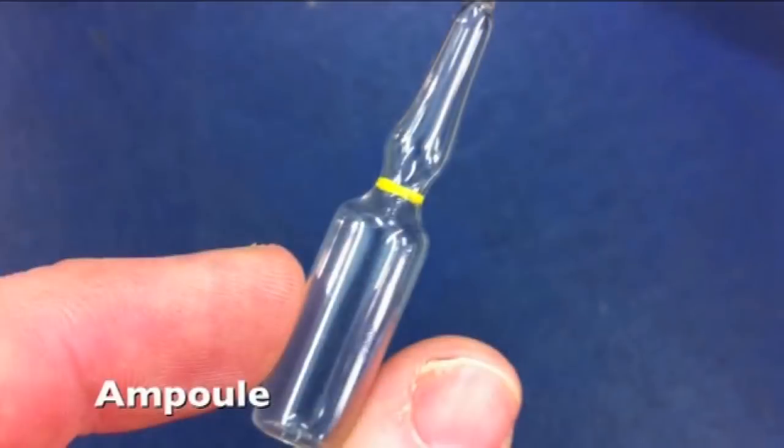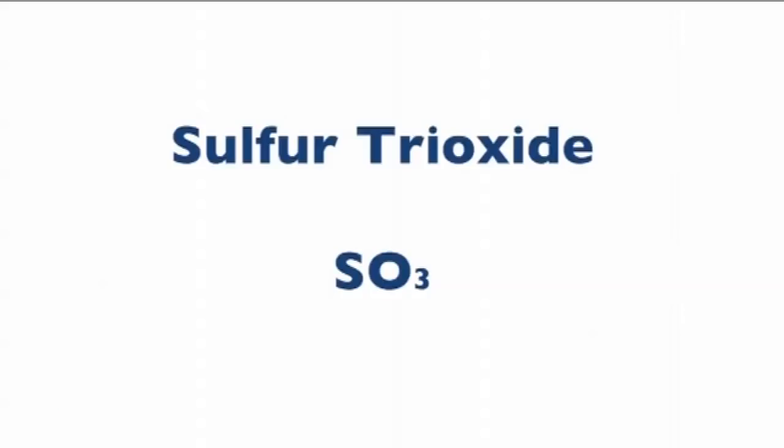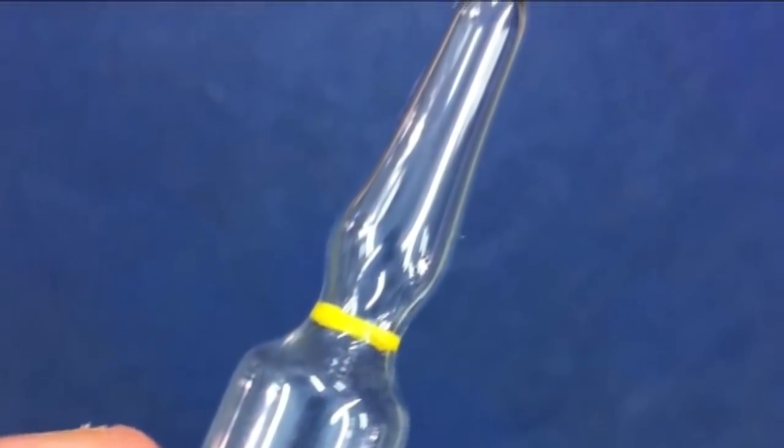Probably the most dangerous situation I've found myself in whilst handling a compound is when I had an ampoule. An ampoule is a bottle which is completely sealed — all glass — and you have to break it with a hammer to get to the contents. I had a 250ml bottle of SO3 and I needed to pour this into a bottle we could open and close. So I got my hammer, pre-scored the glass. I had three pairs of gloves on, two lab coats, and we were in a very good fume hood with scrubbers.